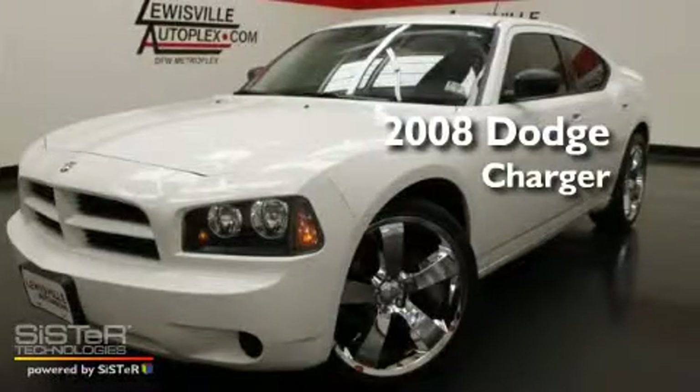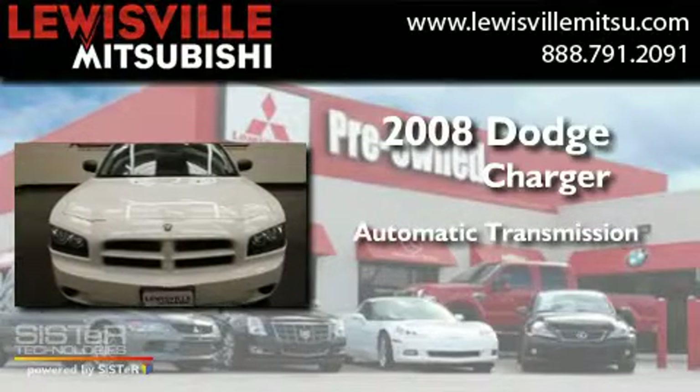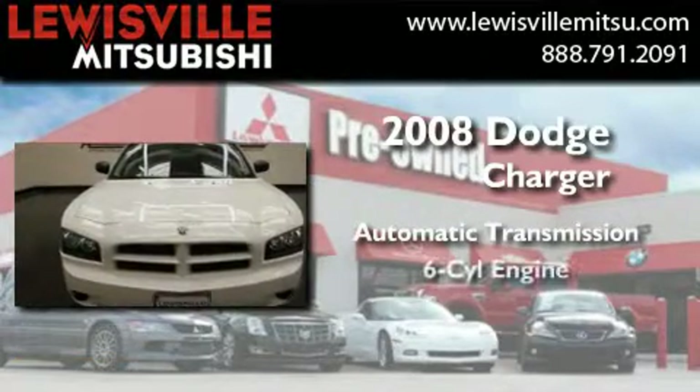This is a 2008 Dodge Charger. This four-door sedan has an automatic transmission and a six-cylinder engine.